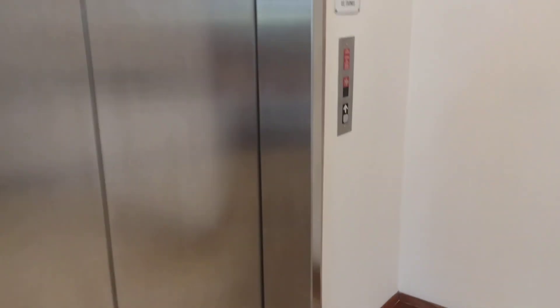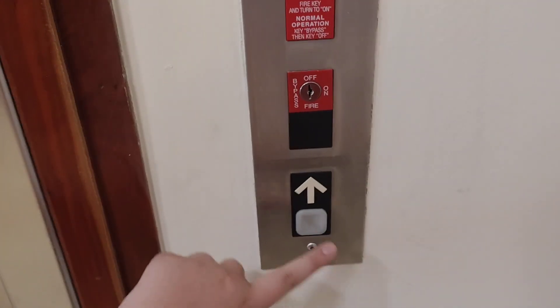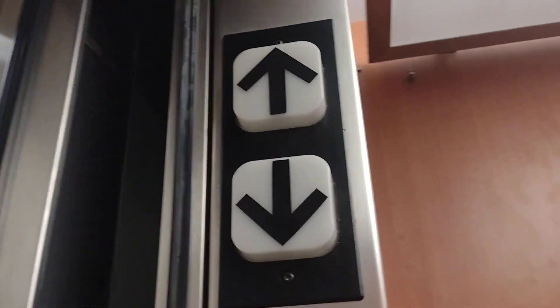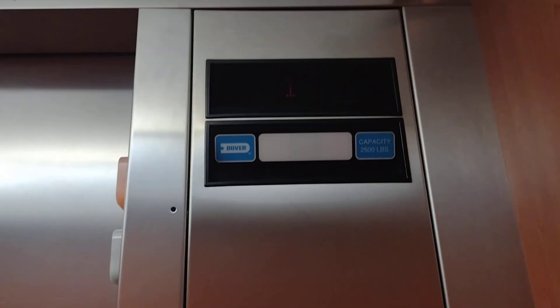Here we come to the elevator at Wilmington Plastic Surgery Specialists in Wilmington, North Carolina. This is a Thyssen-Dover, also known as a Clothesband Works.